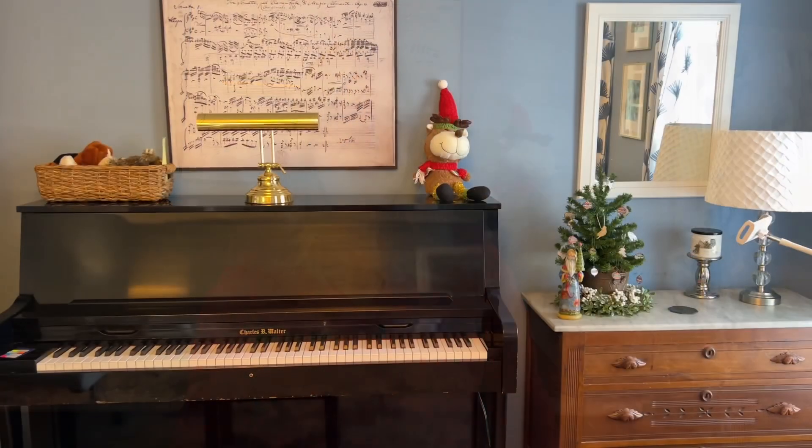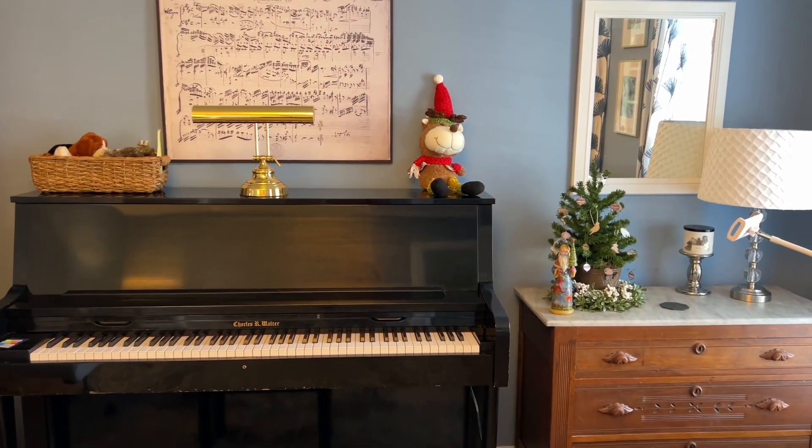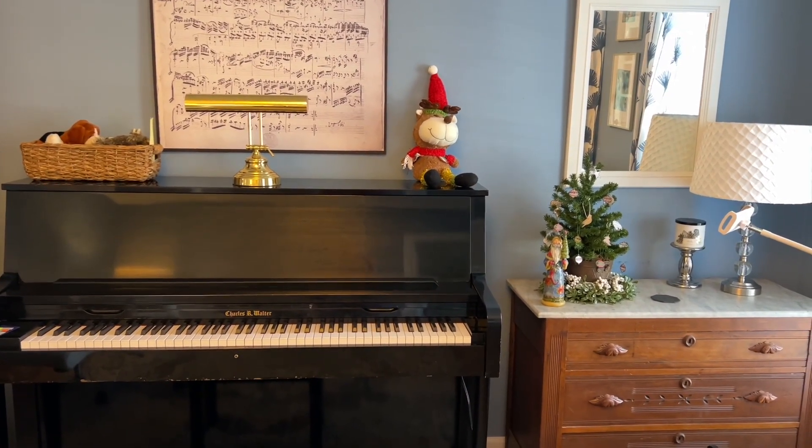I'm going to reorganize this studio and figure out a more functional and more attractive room, but I'm also going to talk about how it got this way and what I'm going to do to keep it from getting this way again. I'm about to be super candid — this is kind of embarrassing — but I'm going to show you the before. Here we go.